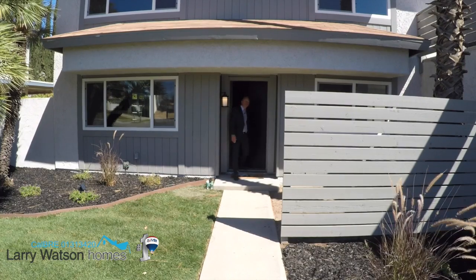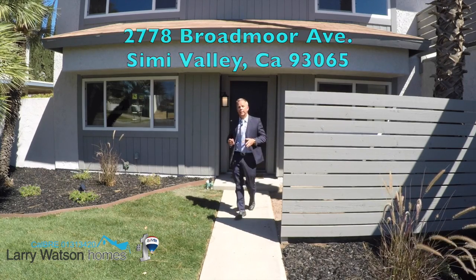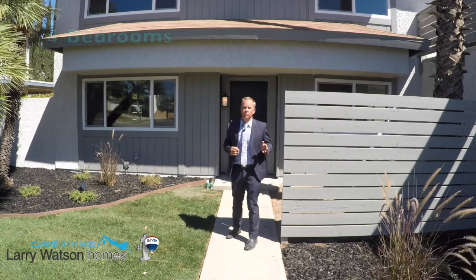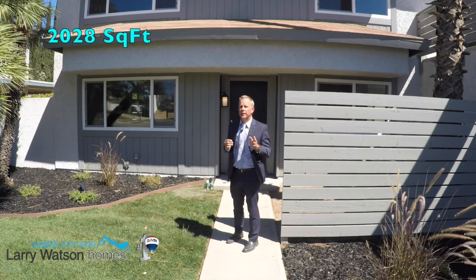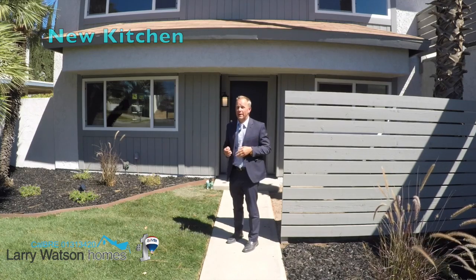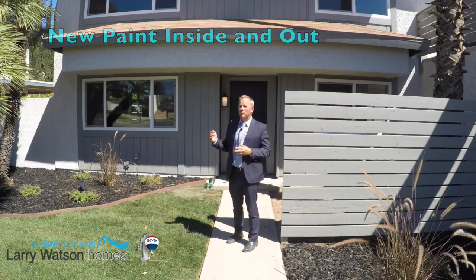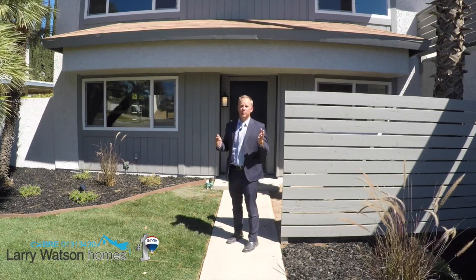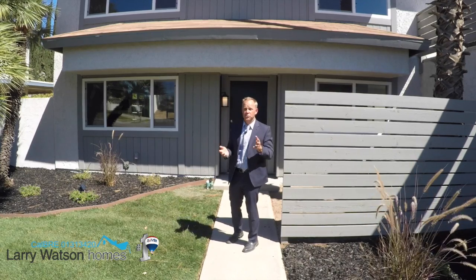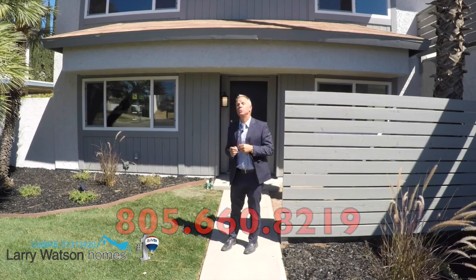I hope you enjoyed the tour of this home. This home is located at 2778 Broadmoor Street, Simi Valley 93065. It has four bedrooms, two and a half bathrooms, is 2,028 square feet, has a new kitchen with granite, new bathrooms, recessed lighting, new paint inside and out, and a re-plastered pool with new pool equipment. This house is ready to go. If you'd like more detailed information or you'd like to tour this home, feel free to give me a call at 805-660-8219.